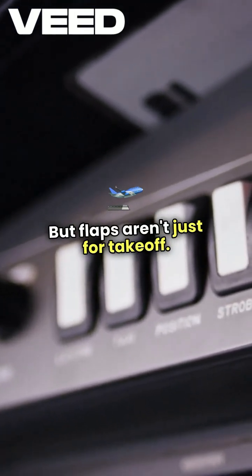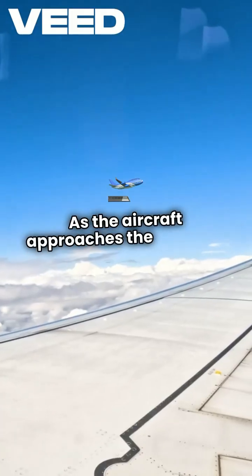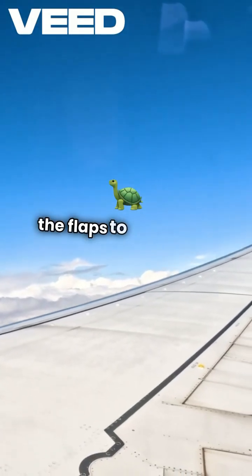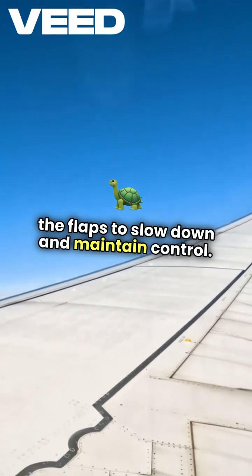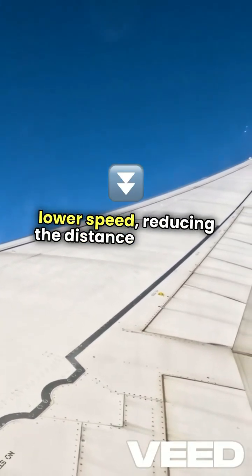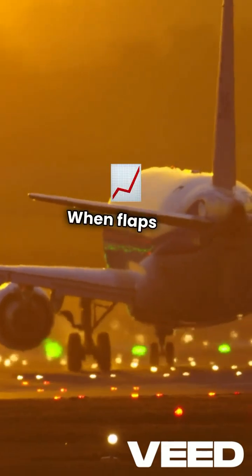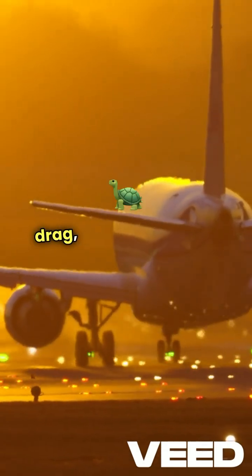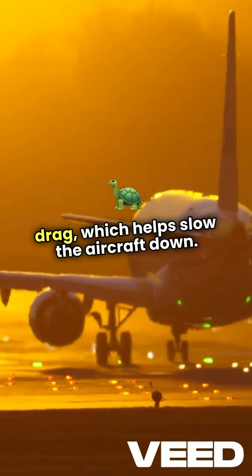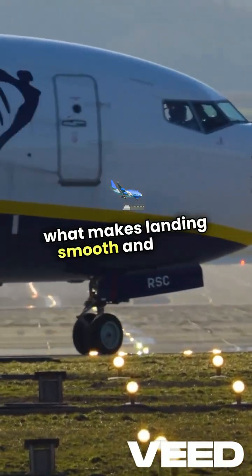Flaps aren't just for takeoff — they're equally vital during landing. As the aircraft approaches the runway, the pilot extends the flaps to slow down and maintain control. This allows the plane to land at a lower speed, reducing the distance needed to stop. It's all about managing airflow. When flaps are deployed, they also increase drag, which helps slow the aircraft down. This balance of lift and drag is what makes landing smooth and safe.